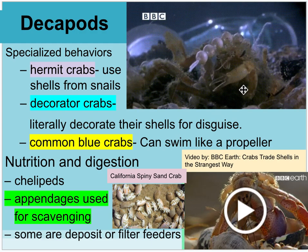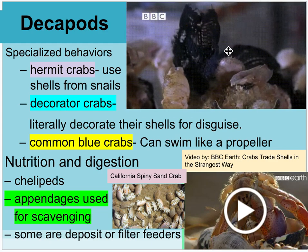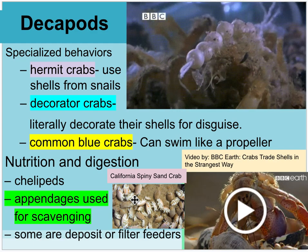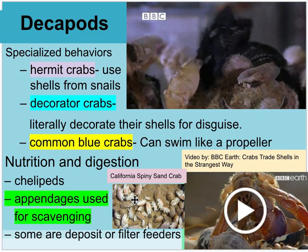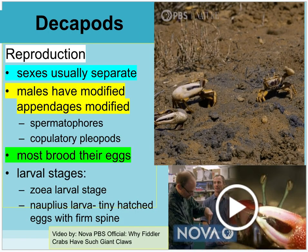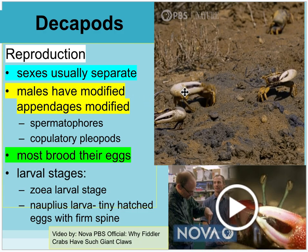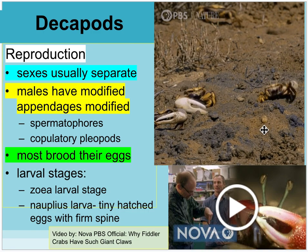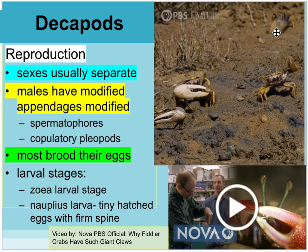Hermit crabs use their appendages for scavenging. There are also decorator crabs that literally grab different objects and decorate their shells as a disguise. Common blue crabs swim like a propeller. California spiny sand crabs are the tiny sand crabs people dig up at the beach — these are actually a type of decapod. Also in Southern California, the fiddler crab has a very large modified first appendage — its claw — on the male, used to show off to other males and attract females.